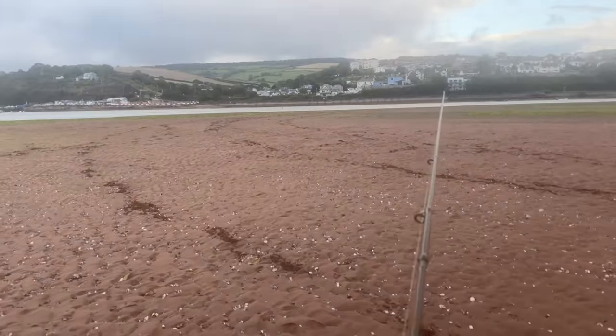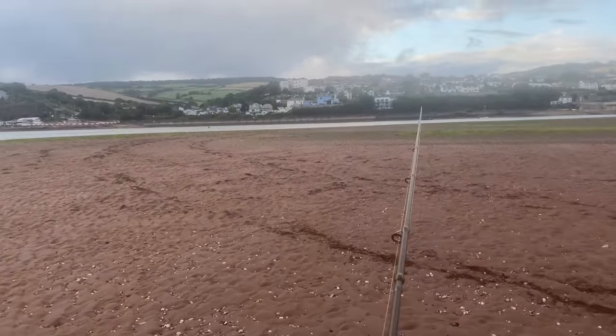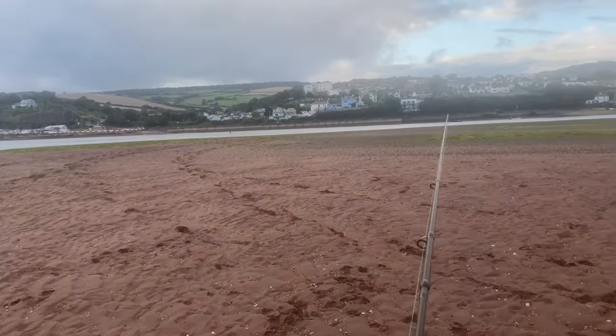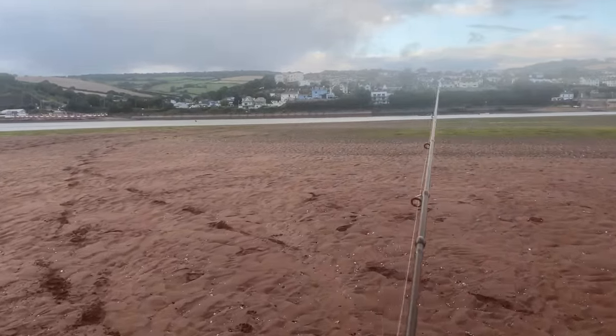I'm walking across a sandbank — this is just after low tide. The tide's pushing through a little channel out there. The idea is it sort of pushes the bass into the same spot, meaning the bait fish struggle a bit as the tide increases.